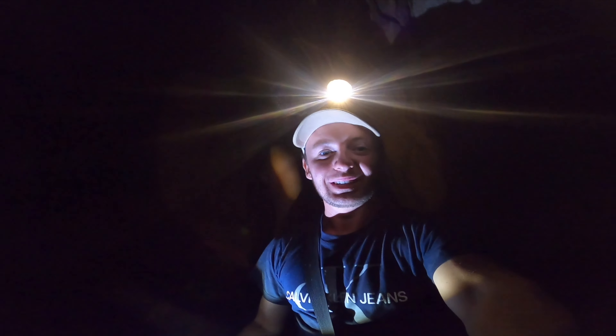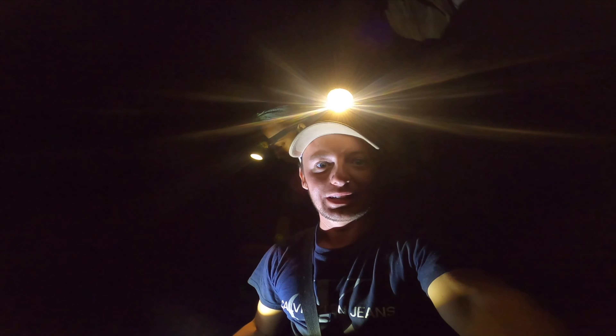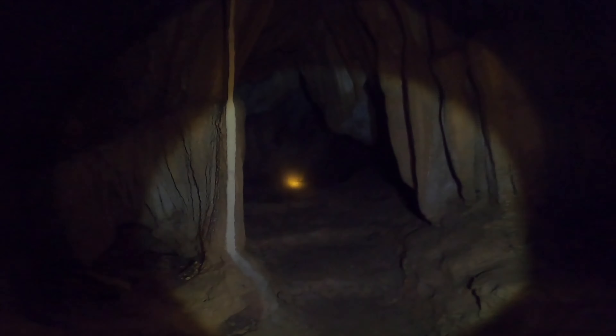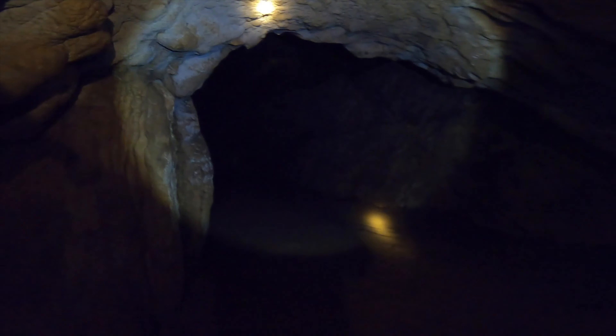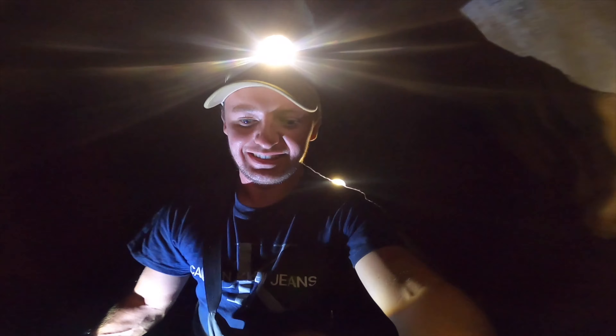Even though it is really scary in here, it just seems to go on forever and ever and ever — I've no idea where the end is. There is a strong breeze blowing through here though. Yeah, very strong breeze. It's like a little tunnel opening up. Wow! We are adventuring to the end of the cave — it just seems to never end.